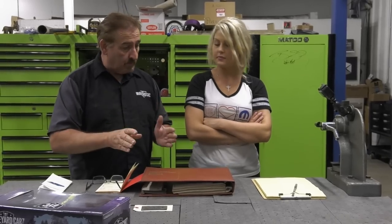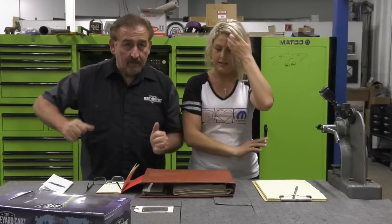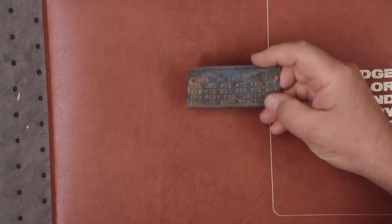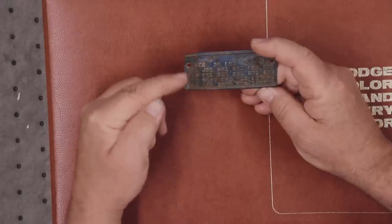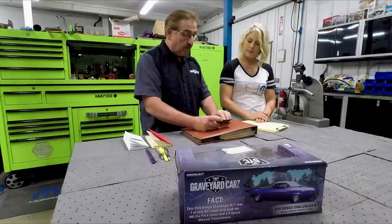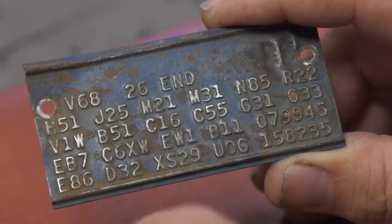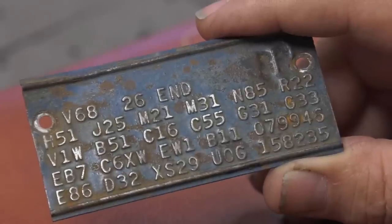We're going to start by reading the fender tag. She's going to write down the MSRP, all the options, and then total it out at the end. This is our fender tag. We read fender tags bottom to top, left to right. E86 means it's a 440 Magnum. D32 is heavy duty 727 Torque Flight. XS29 is the first four characters of the VIN — means it's a Charger RT. U0G: the U means 440 Magnum, the 0 means 1970, and the G means it was built in St. Louis.